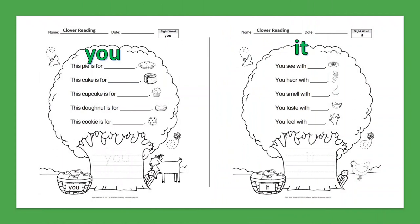Sight Word: You. This pie is for you. This cake is for you. This cupcake is for you. This doughnut is for you. This cookie is for you.